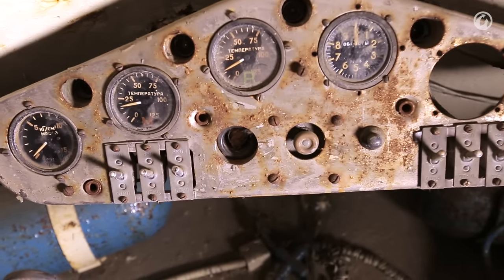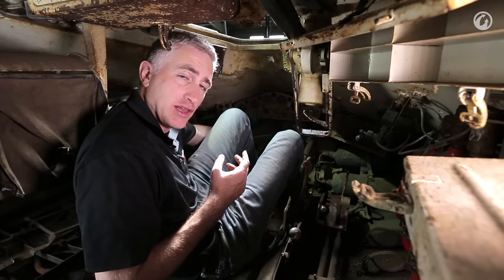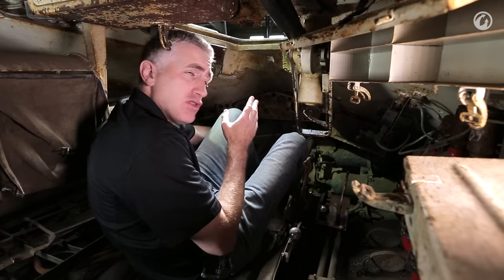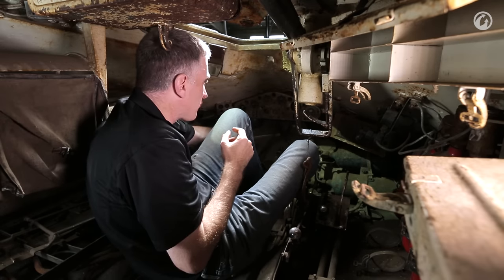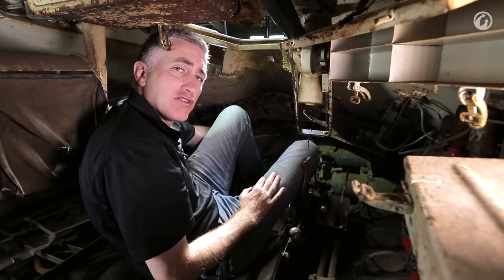The gearbox and engine together were good enough that this 60-plus-ton vehicle would go along at a reasonable 60 kilometers an hour — not a bad clip. All in all, not too bad. Vision is reasonable: you've got the three ports — two on the hull roof and one in the hatch itself. It's got a fair bit of room. I'll give this one a passing grade.